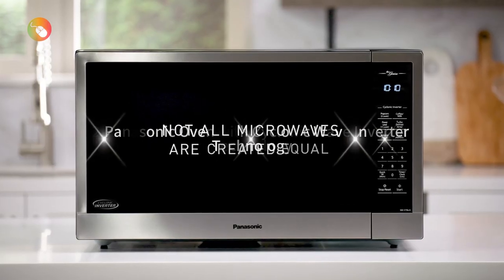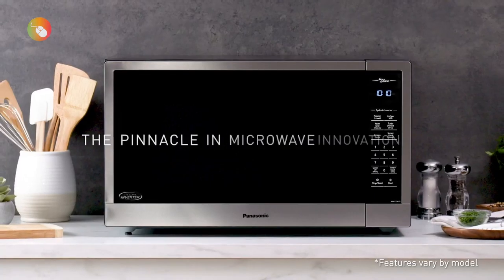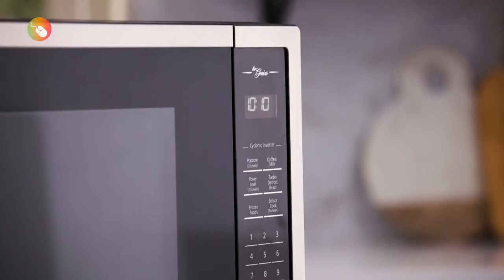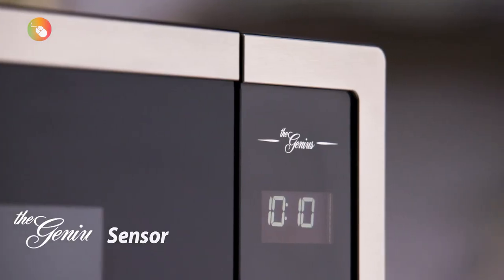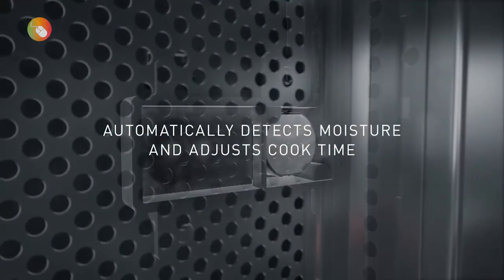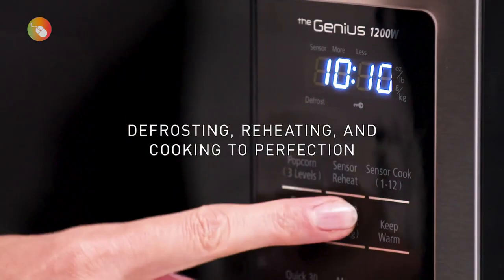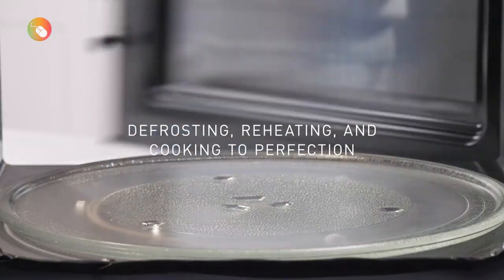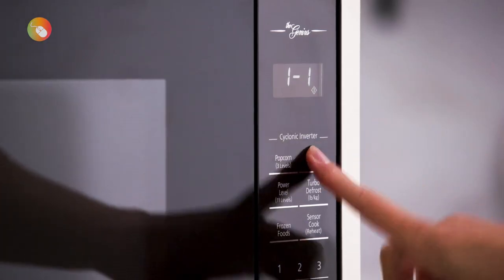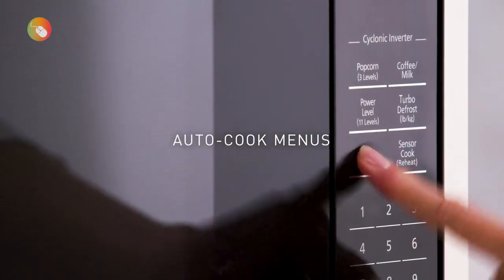2. Panasonic Oven With Cyclonic Wave Inverter Technology. This Panasonic microwave would have been our best overall pick if it weren't so pricey. It cooked ridiculously evenly and was spacious enough that it could probably fit a turkey. It does particularly well with reheating leftovers and heating frozen foods, so if that's what you predominantly use your microwave for, this may be your top choice. At 1,250 W, it's definitely powerful — room temperature water reached 210 degrees after just two minutes.